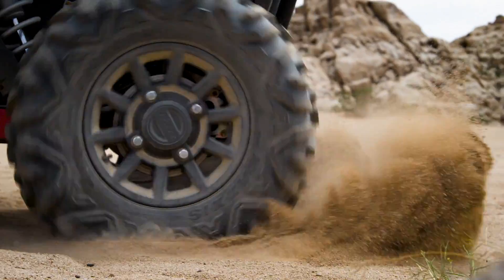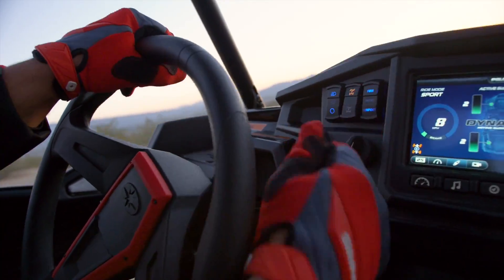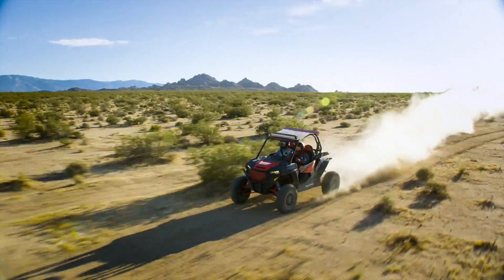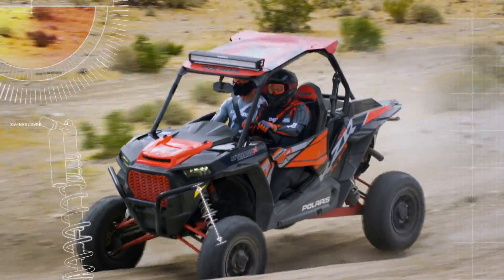Dynamics even gives you cockpit control over the suspension's baseline settings. Start by selecting your riding preference and Dynamics adjusts from there, reading machine and driver inputs hundreds of times per second and re-tuning shocks with every wheel rotation for ultimate comfort and maximum control.